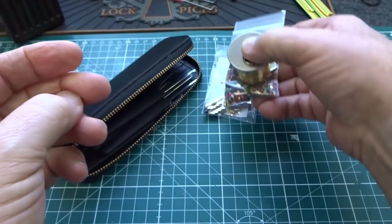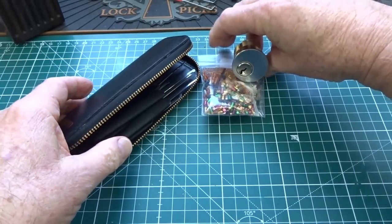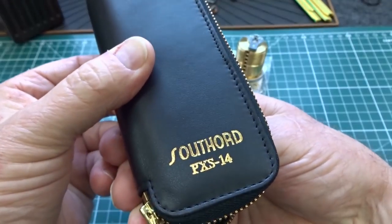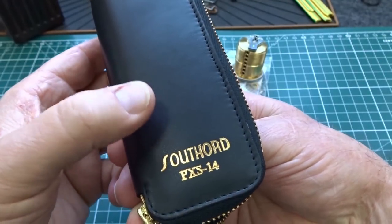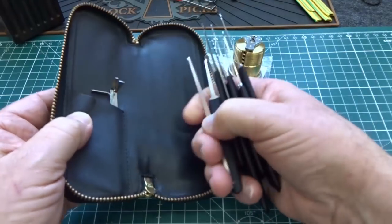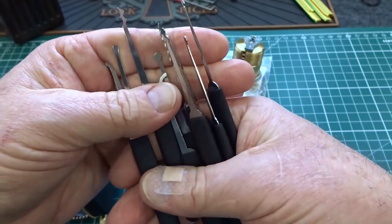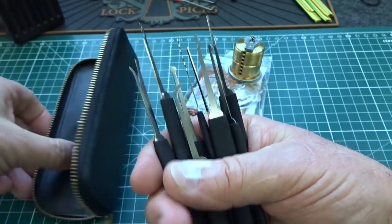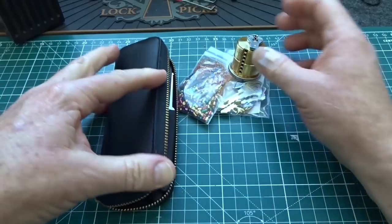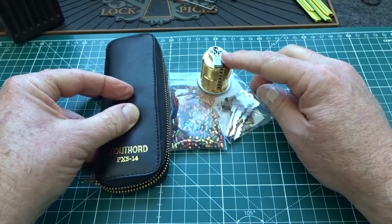You can buy the Ultimate Adversary with the Southord PXS-14 — a very large manufacturer in the United States. Inside of here are 14 pieces, hence the name. You get four different tension wrenches and 10 stainless steel picks — a good mixture of rakes and hooks. This is a beginner kit, 25 thousandths stainless steel. This is called the combo kit, so you get the PXS-14 with the Ultimate Adversary Lock, and that sells for $76.